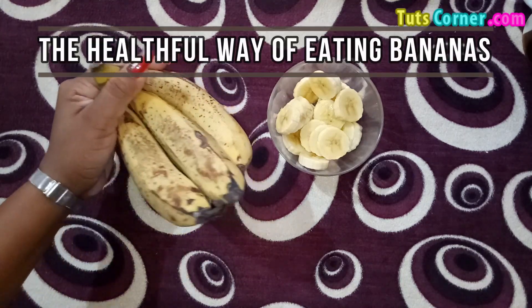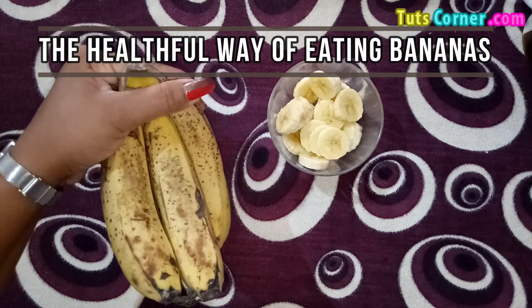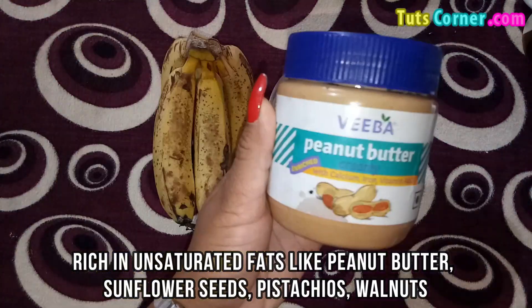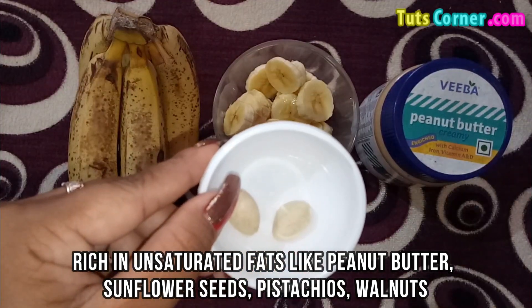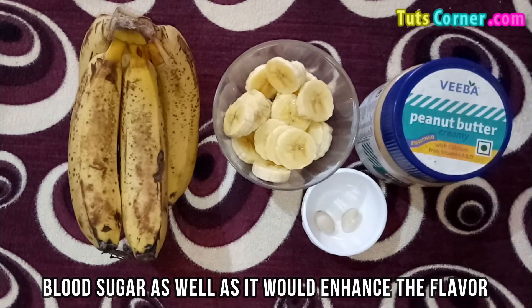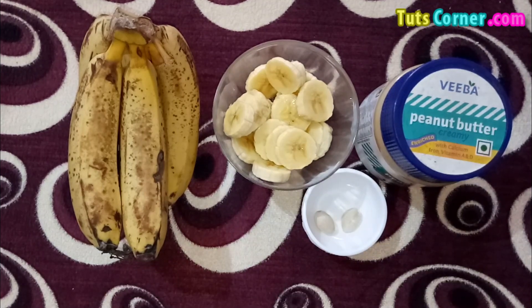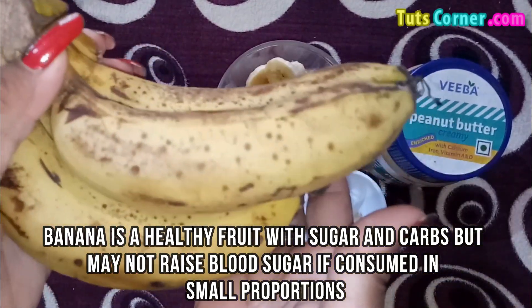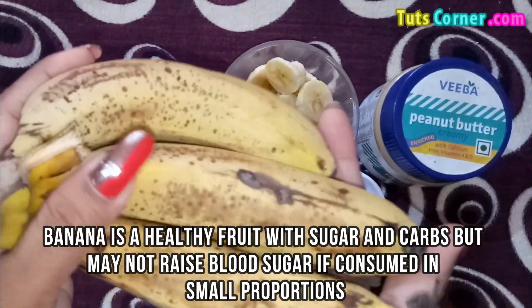If you pair a banana with a food rich in unsaturated fats like peanut butter, sunflower seeds, pistachios, or walnuts, you may have a positive effect on blood sugar as well as enhanced flavor. In conclusion, banana is a healthy fruit with sugar and carbs but may not raise blood sugar if consumed in small proportions.